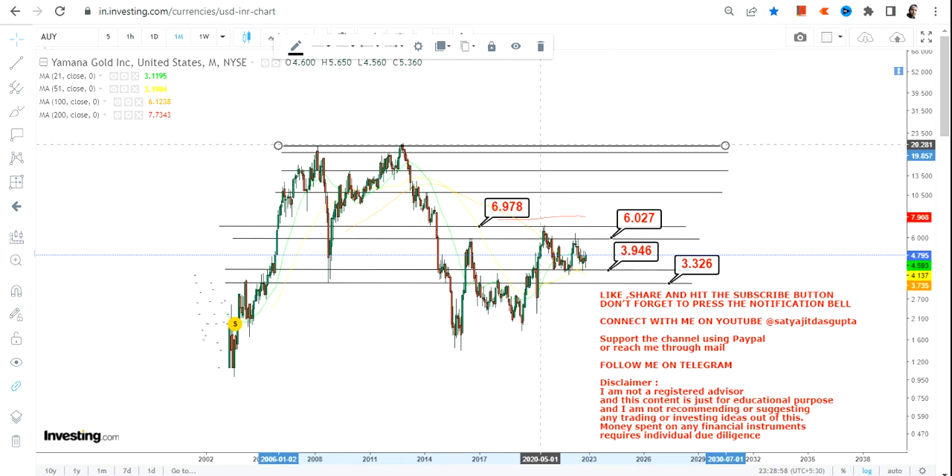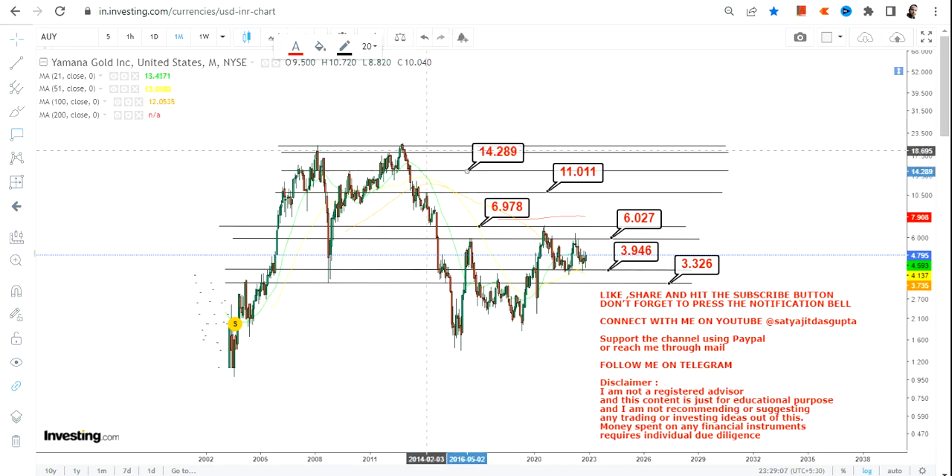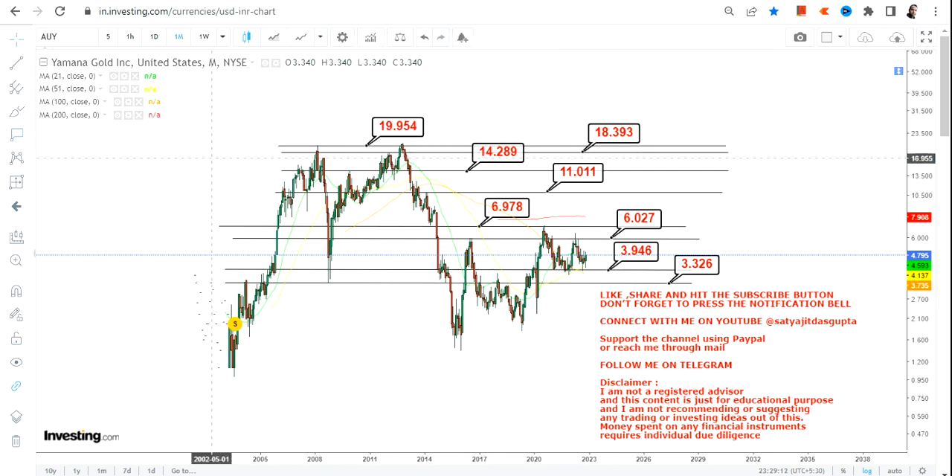If the stock sustains above $7, the next targets will start with $11, then $14, and the big target will be in the range of $18 to $20 in the upcoming months and years.